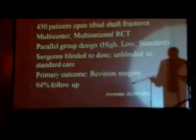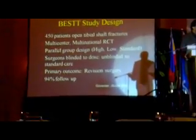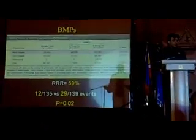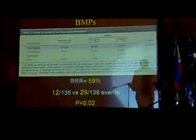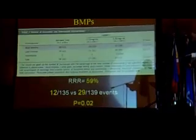In this particular case, 450 patients, multicenter, multinational, well-funded, with primary outcome of revision. BMP2 in open fractures reduced the risk of having a reoperation by 59% when compared to the control group. We get 12 out of 135 patients had a reoperation versus 29 out of 139, and the p-value is 0.02.